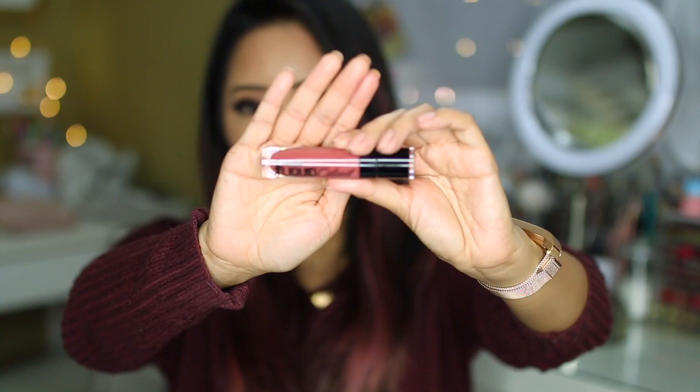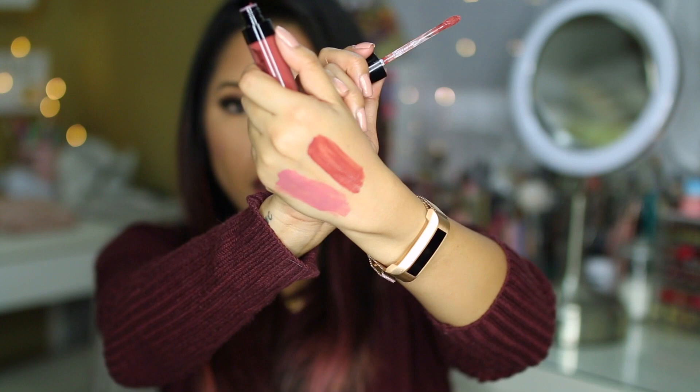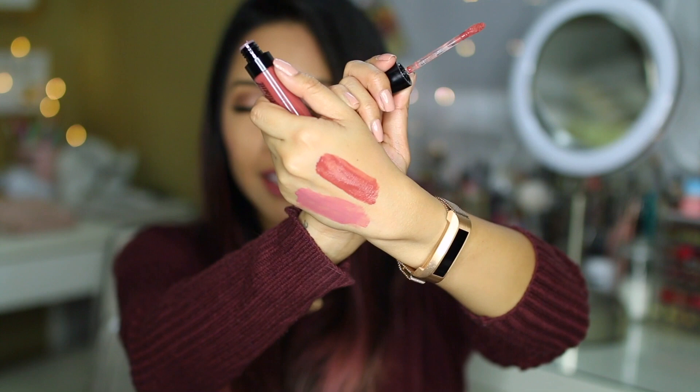I was also rotating it with another shade called Give Me Mocha. From the tube I thought it would be more of a brownish color, but when I wear it it's more of a brown with a bit of a deeper mauve. It's really, really gorgeous, especially with a simple eye. And then you wear this on your lips for a nice pop of color.